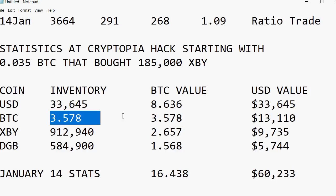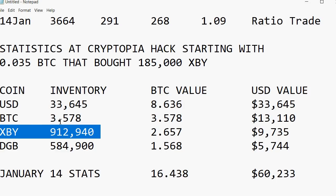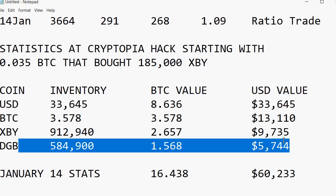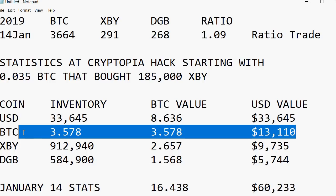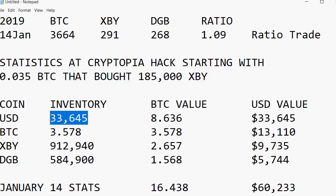I could have bought a lot better, but that's just how it goes. My final statistic starting with 0.035 BTC and 185,000 XBY — this is what the statistics were on January the 14th. The value of these is higher because this is with Bitcoin prices at $3,664. I would have owned $33,645. BTC 3.578. I started the game with 0.035. And XBY: I started with 185,000 — I'd have 912,009. And DGB: 584,000. During the times when XBY was at like 3,000-4,000 and DGB at the higher January prices, this thing was worth like a third of a million.